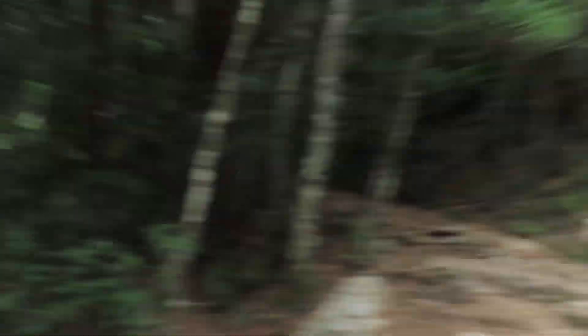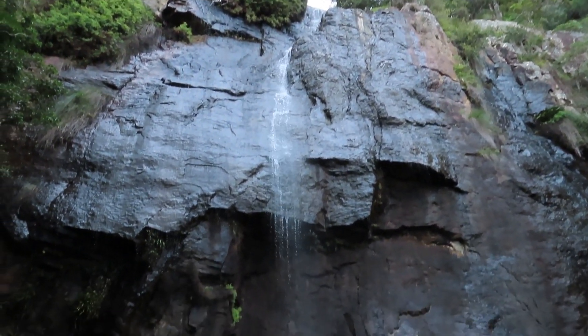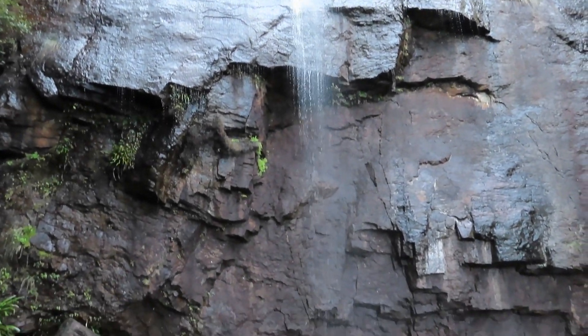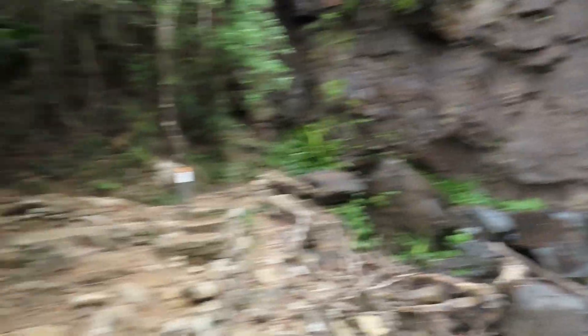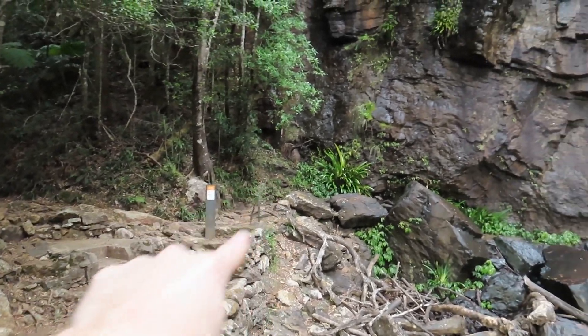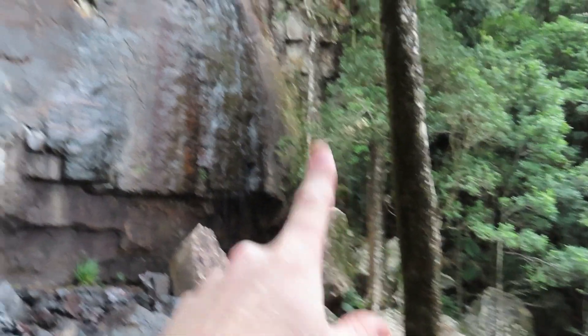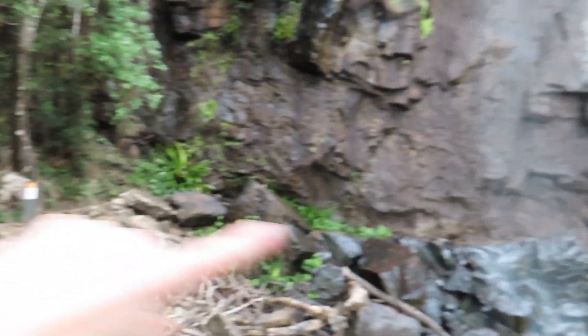I've made it to the base of Blackfellow Falls — here they are. Now I can either go left up there under the cliffs back to the car park, or I can go right under the waterfall and then head up to the top of the cliffs to get back to the car. I think I'm going to go right.